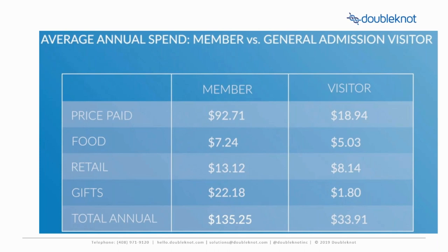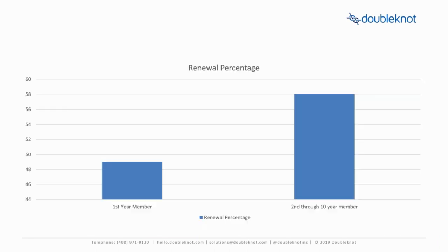The study also showed that first-year members renewed at almost 50% of the time, and that members who had memberships for between two and 10 years renewed on average at almost a 60% rate. In addition, the net revenue difference from a new member versus a renewed member was over 66%. So the more you can have somebody purchase a membership, and the longer they have a membership, the more valuable they are. Put simply, new and renewed members are just worth way more to an organization than a one-time visitor.